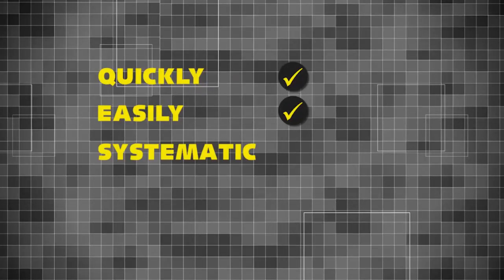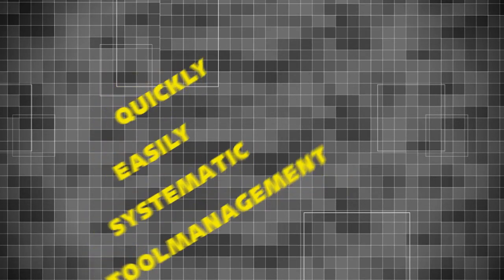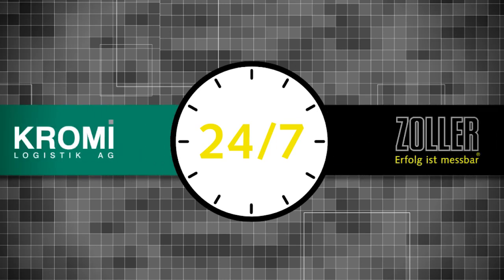With Chromi and Zoller you can get started with systematic tool management quickly and easily, and rely on perfect tool supply and tool management 24 hours a day, 7 days a week.